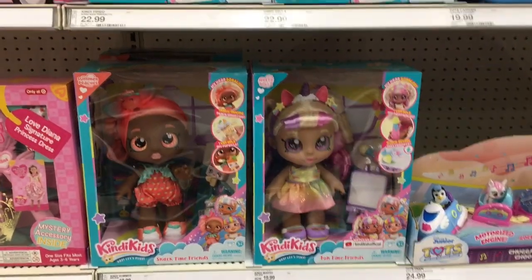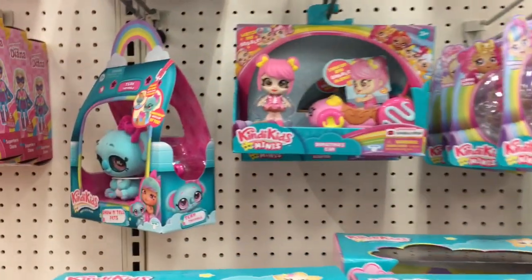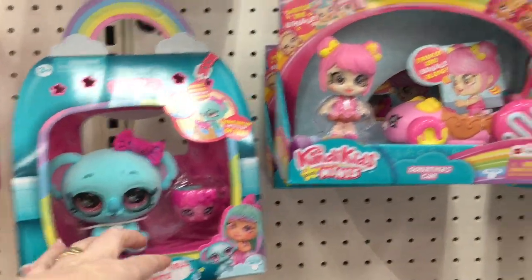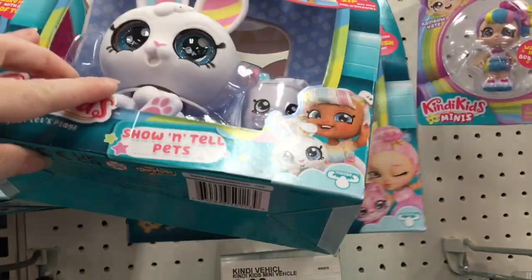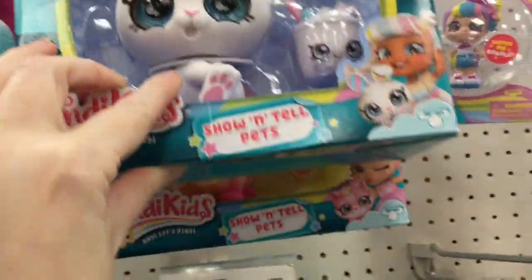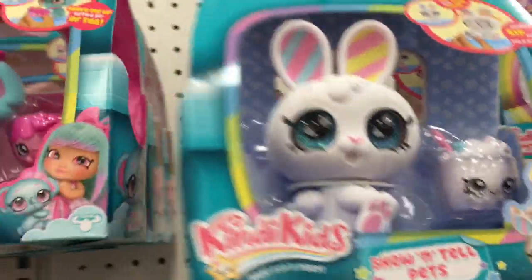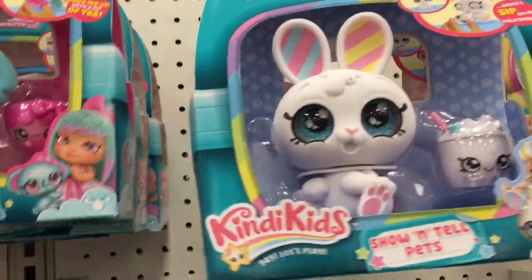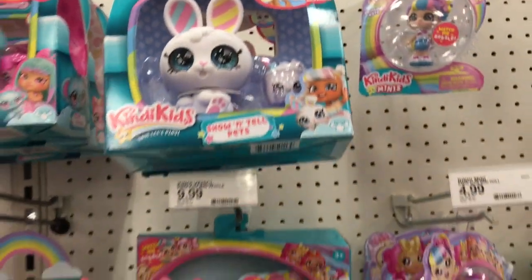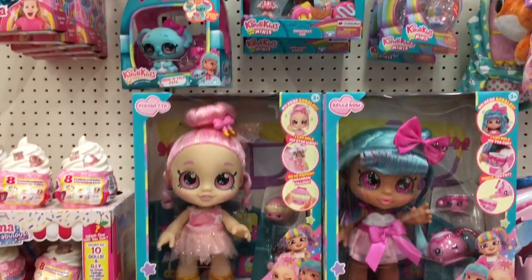In the preschool section, I always like to take a look at some of the new items. They have the new Kindy Kid Pets — I haven't seen the bunny yet. They also have the kitty and the koala. That bunny is so cute with the rainbow ears; that's Marshmallow's little bunny. Those remind me of the wild style petkins and shoppies — love those.